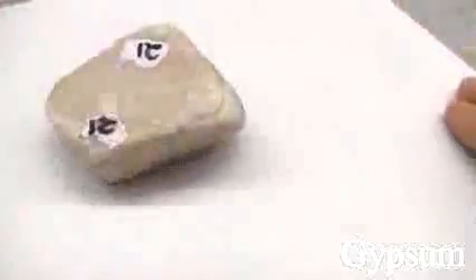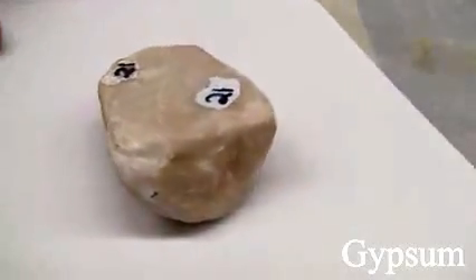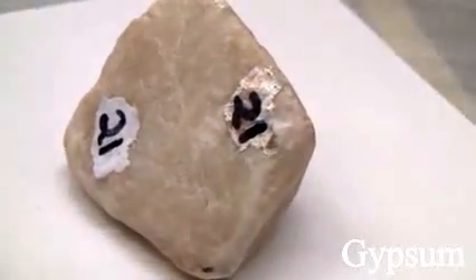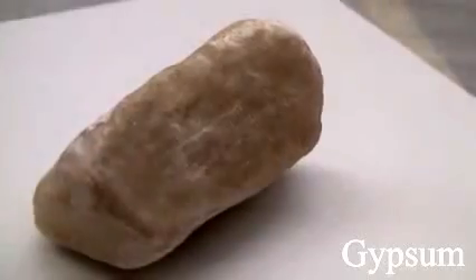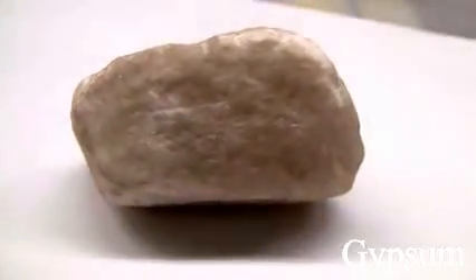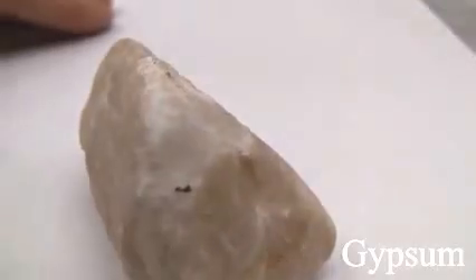Gypsum has a hardness of 2 and scratches easily with a fingernail. Luster is non-metallic. The clear crystalline form is called selenite; the compact variety is called alabaster, and it is most often found in massive form. Color is usually white, also grey, reddish, or brown.